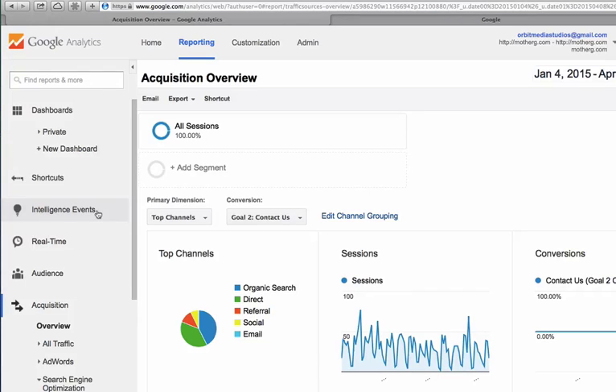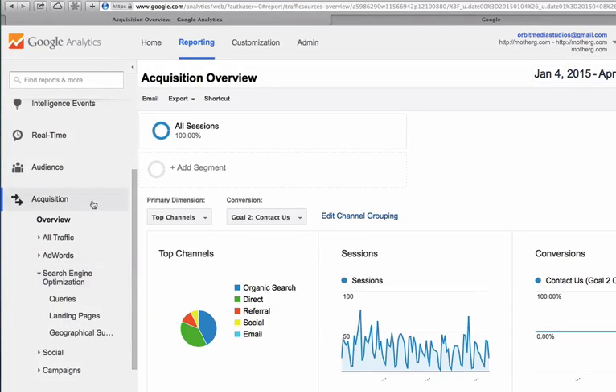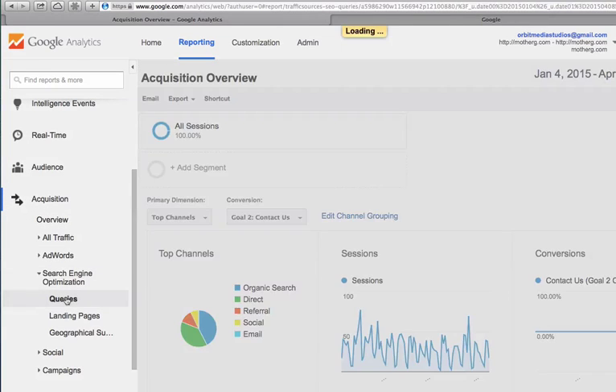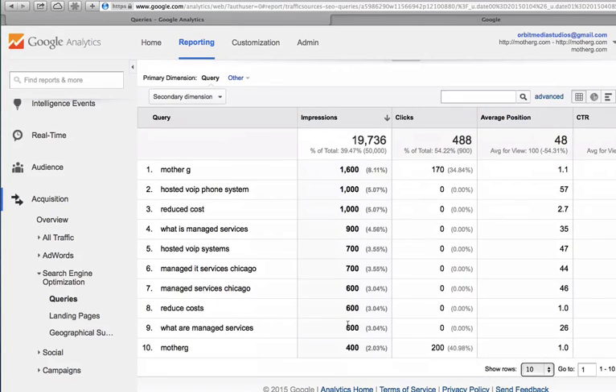First we're going to go into Google Analytics and look for the phrases for which we almost rank high. All the phrases that we rank for are visible in Analytics under Acquisition, Search Engine Optimization, Queries. This report will show you all the phrases that you rank for, the number of times you've appeared in search engines, the number of clicks you've gotten from that ranking, and your average position — the average ranking for each one of those phrases.